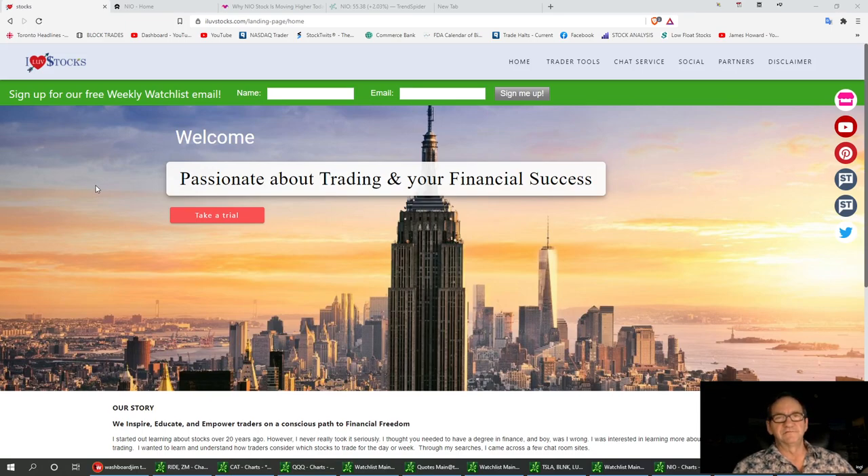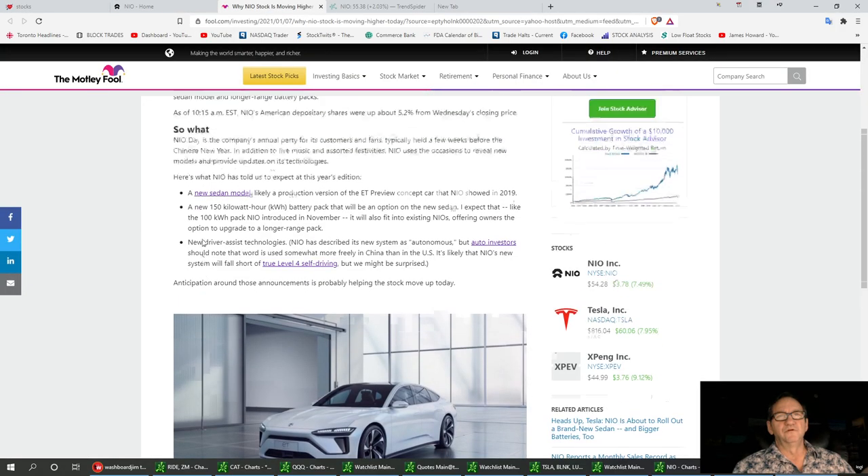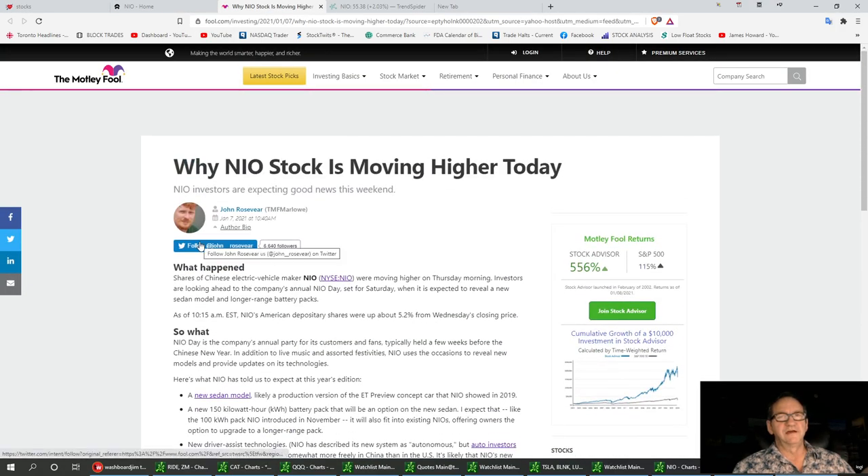I've done a few videos previously on this and I've hit these supports pretty much right on. We're still bullish on the stock, especially into 2021. I think it can go a lot higher, but we're going to have our little ups and downs with it. Nile's got a big day tomorrow — we've got 25 hours, 33 minutes, and 18 seconds to get ready. The reason I'm going to be bullish on this stock, and have been for a couple weeks, is Nile Day.